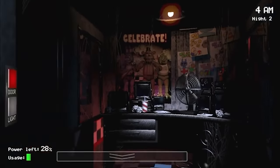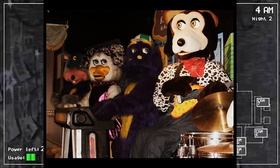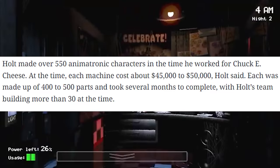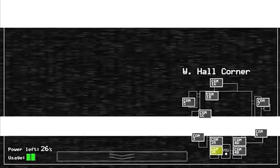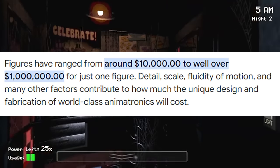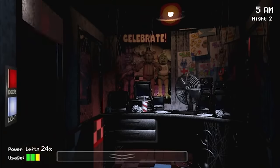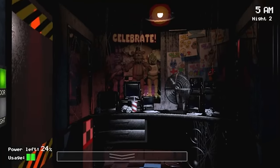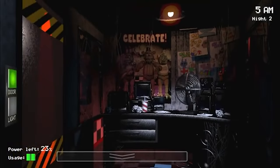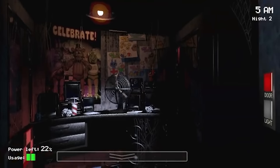Now realistically, the animatronics wouldn't cost $15 million. For some examples, if you look at a company like Chuck E. Cheese, their animatronics cost about $45,000 to $50,000 to make, and companies like Disney pay between $100,000 and $1,000,000 to make theirs. So based on these numbers, we know that the FNAF animatronics are most likely going to be between $50,000 and $1,000,000 each. There are multiple factors that can affect how much an animatronic will actually cost, and I'll be using this throughout the entire video.